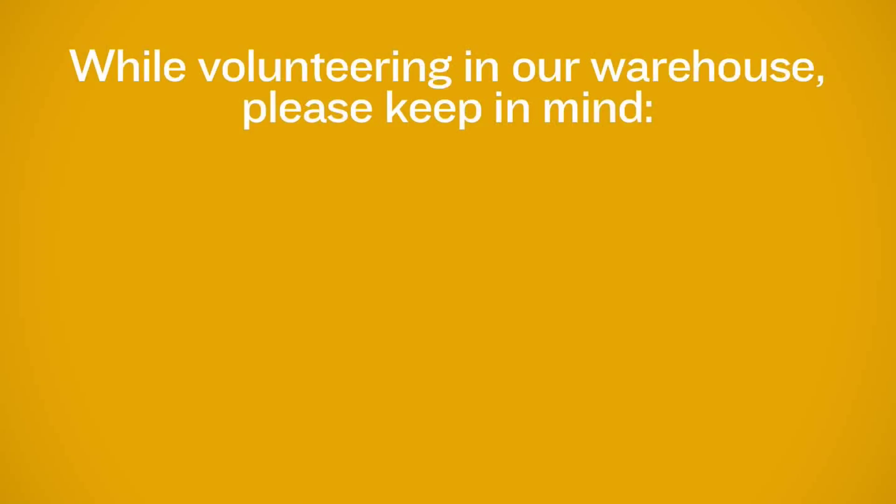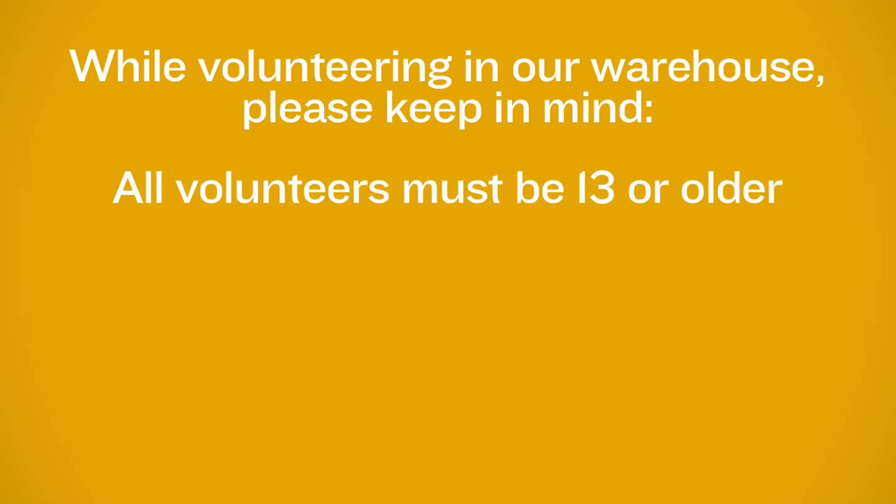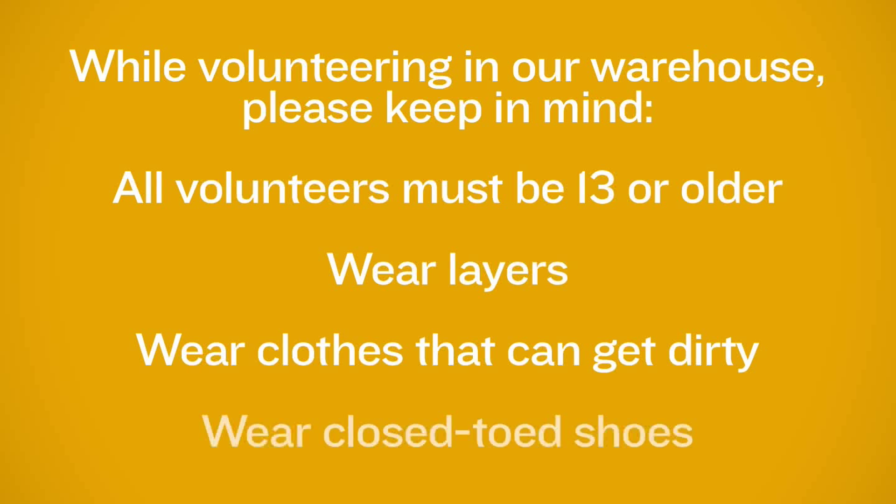Before you come, please keep in mind you will be volunteering in a warehouse setting. This means everyone must be 13 years of age and older. It is ideal to wear layers and clothing that can get a little dirty. Also, all volunteers must be in closed-toed shoes.